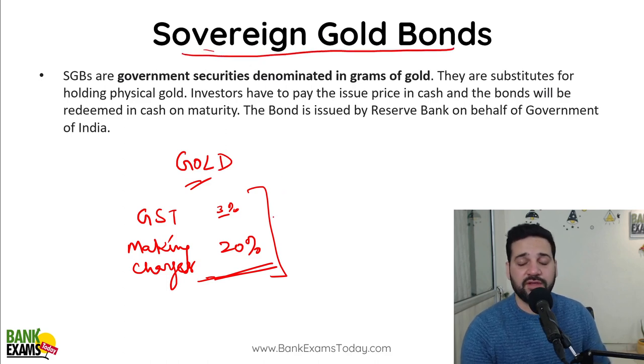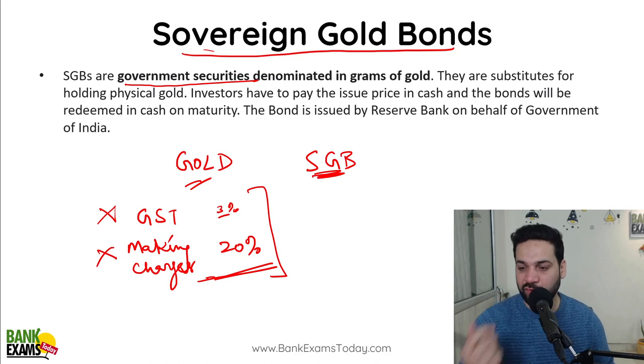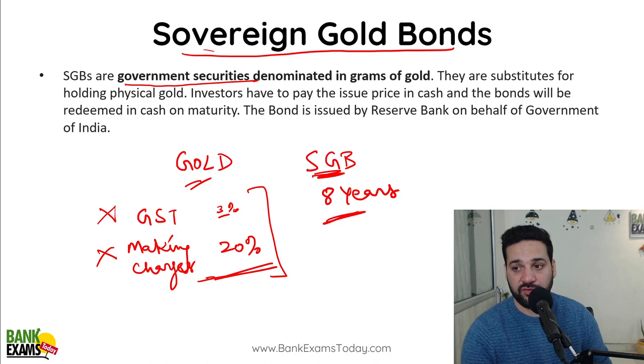If you want to invest in Sovereign Gold Bonds, these are government securities backed by the Government of India, launched with the help of the Reserve Bank of India. In the Sovereign Gold Bond, there is no GST and no making charge. You give your money to the RBI and they give you the Sovereign Gold Bonds. The taxation is also very interesting — if you keep the Sovereign Gold Bonds for eight years, it's tax-free.